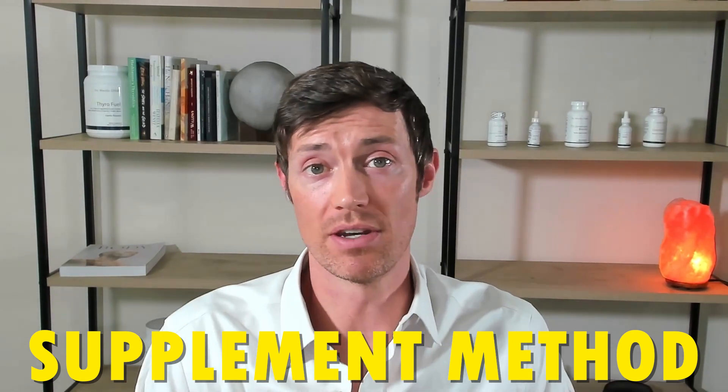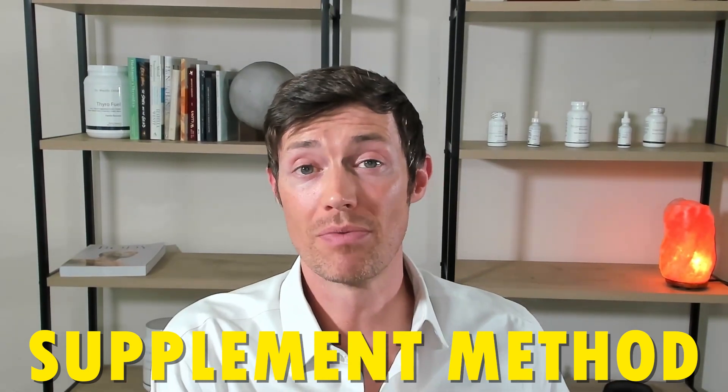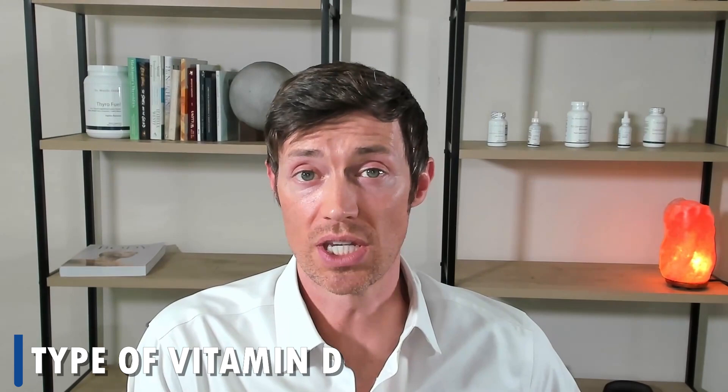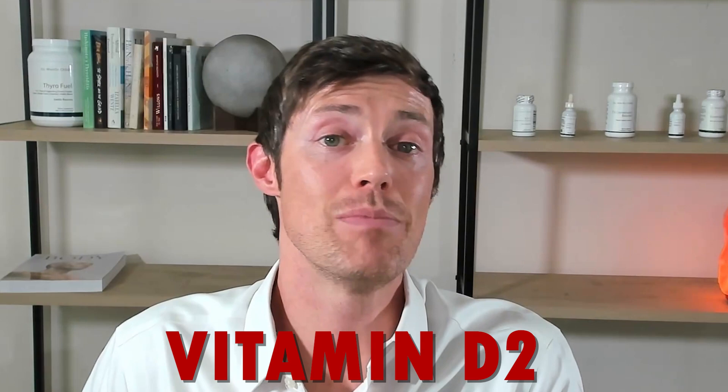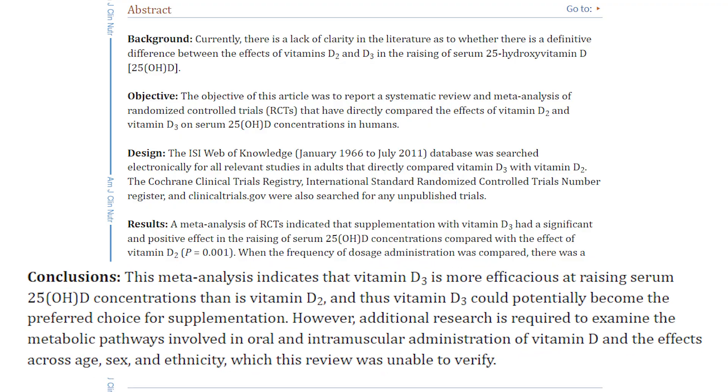For this reason, we also have to talk about vitamin D supplements. This brings us to number two, which is the supplement method. If you can't get all of your vitamin D from the sun, then the use of vitamin D supplements will be necessary. The first thing to know is which type of vitamin D you should be using. You should always be looking for a vitamin D3 supplement and not a vitamin D2 supplement. There have been more studies done on vitamin D3 showing that it increases vitamin D levels in the serum far more than vitamin D2 will.